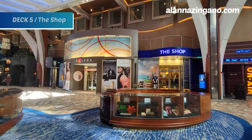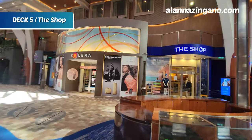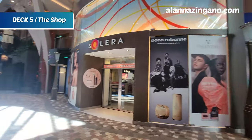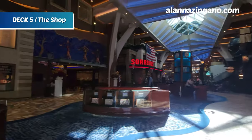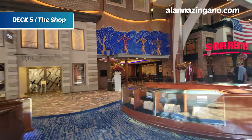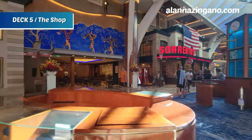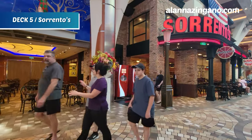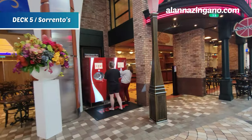There's a lot of shopping right here on the Royal Promenade, including a Royal Caribbean merchandise shop, Solera, Port Merchants, and Regalia for fine jewelry. We also have Sorrento's, the pizza spot on board, with lots of different options along with other quick bites.